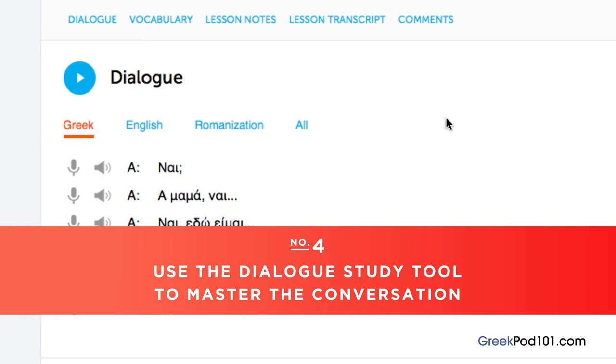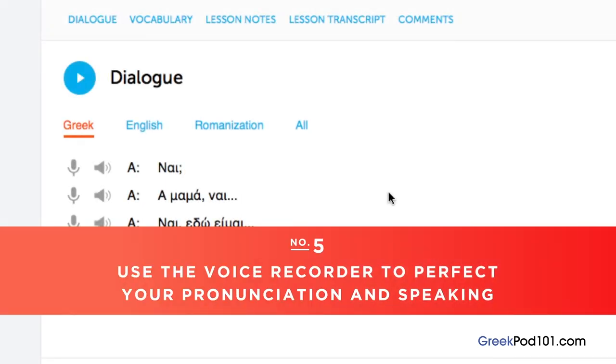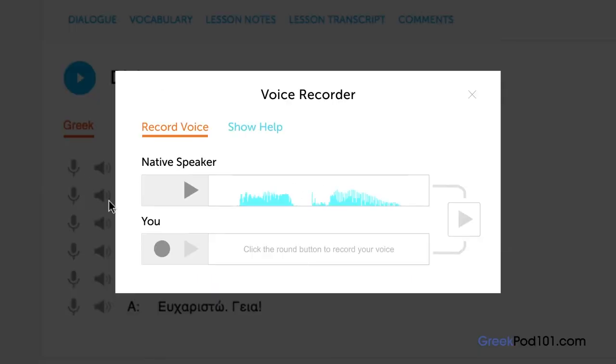Number 4: use the dialogue study tool to master the conversation. Here you get the line-by-line breakdown of the conversation demonstrated in the lesson. Listen and repeat until you've mastered each line, then do this until you've mastered the entire conversation. Number 5: use the voice recorder to perfect your pronunciation and speaking. In the dialogue study tool, you'll find a microphone icon next to each line. Click it to record your voice, then compare it with the native speakers and adjust your pronunciation until you match theirs.